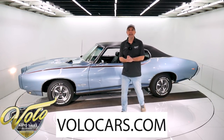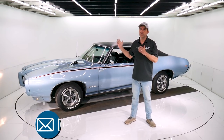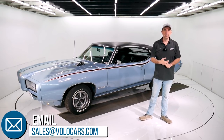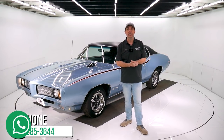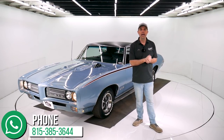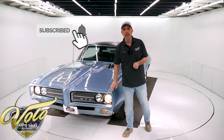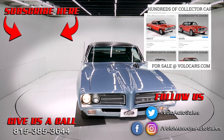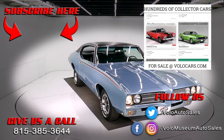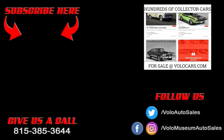Go to volocars.com. Plenty of ways on there to contact us — we'd be more than happy to answer questions. If you need more pictures, more video, whatever it may be, just let us know. We can help with the shipping and the financing as well. It's at volocars.com. If you enjoy watching the videos, subscribe to the YouTube channel. Click on the bell icon to be the first to see them as they come out. I appreciate you watching and hope you come back for more. Thank you.